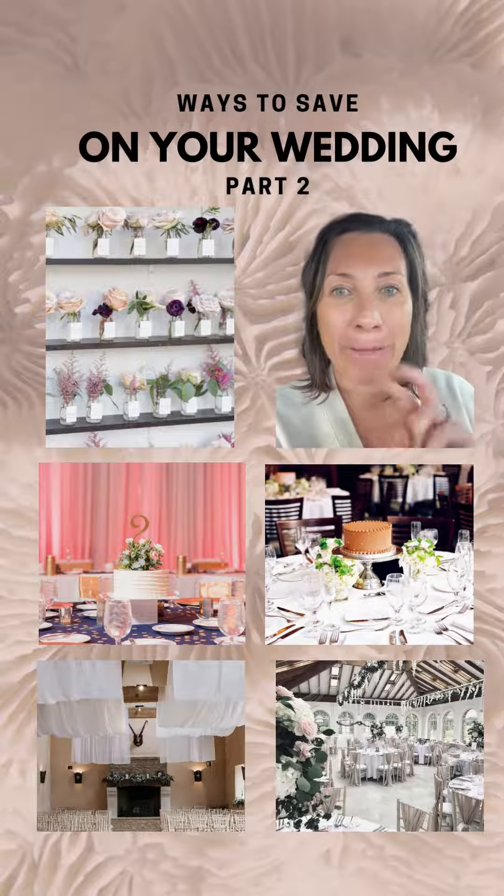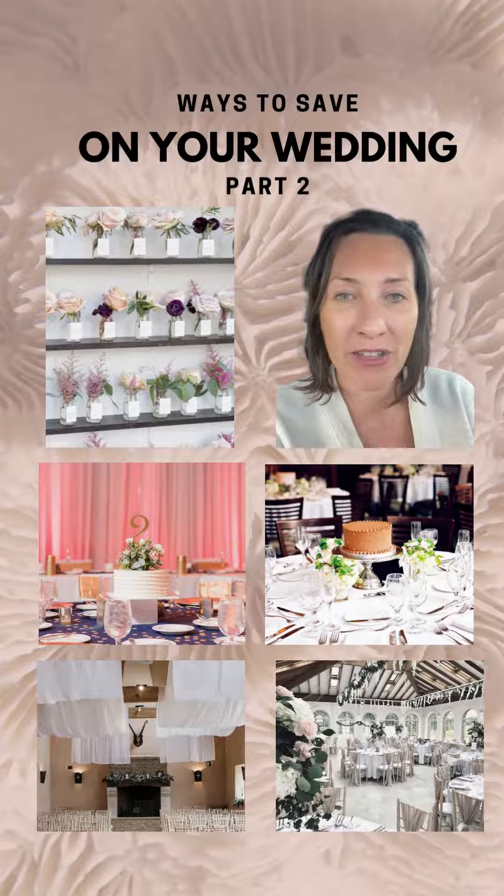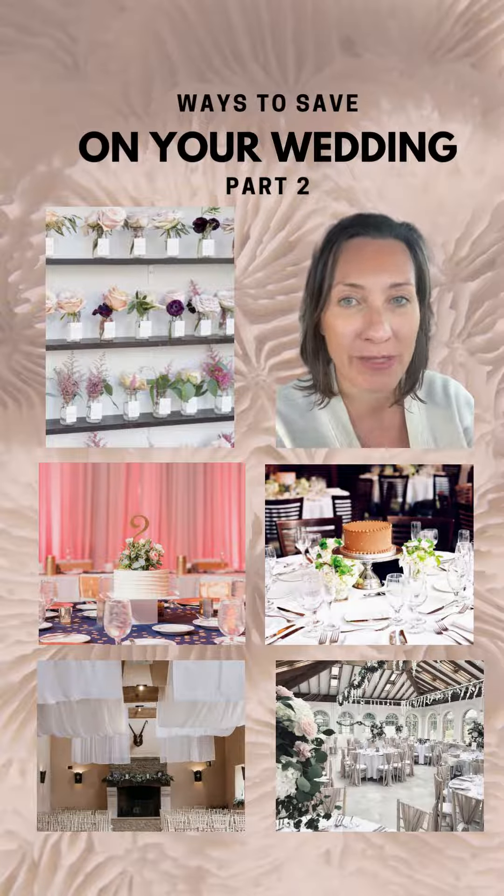Ways to save on your wedding, part two. I'm Amy with Irene Spells. I help people plan their wedding — more specifically, I help people be their own wedding planner. If you're curious about what that is, please go to the link in my bio to check out my website.